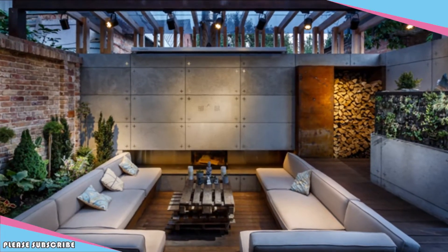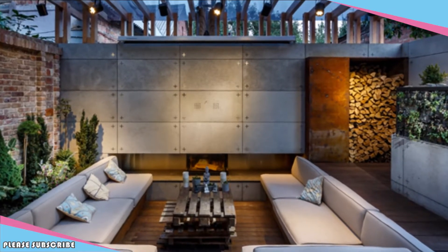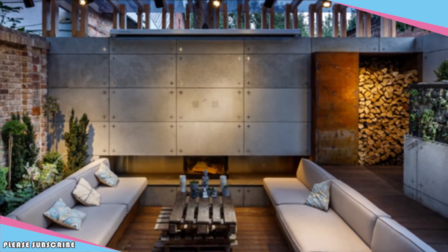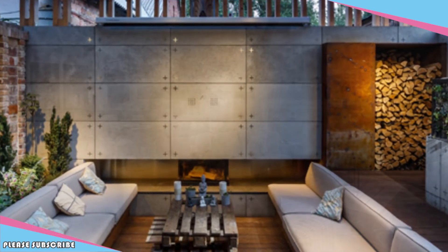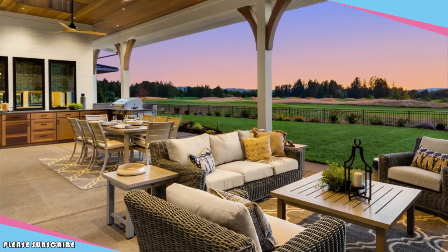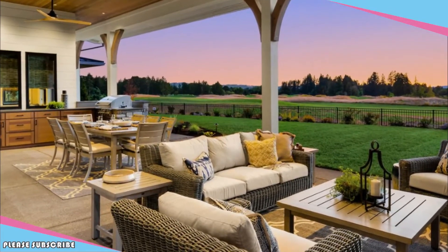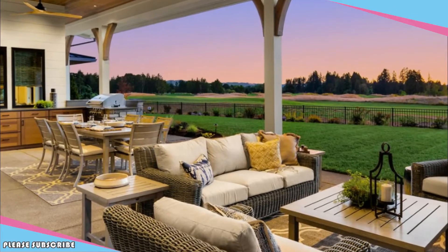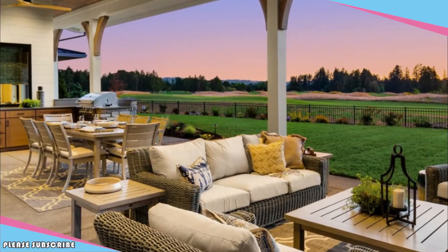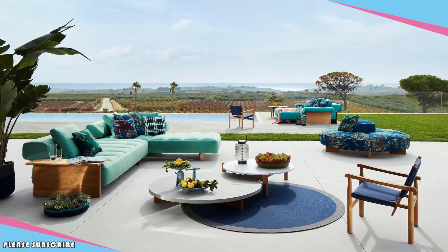Outdoor media room. Movie nights or catching up on your favorite shows outside brings a new level of enjoyment from your favorite way to relax. An outdoor TV surrounded by a plush, deep outdoor sectional, an oversized coffee table for snacks, and plenty of throw blankets may make it the most comfortable lounging space in your house.